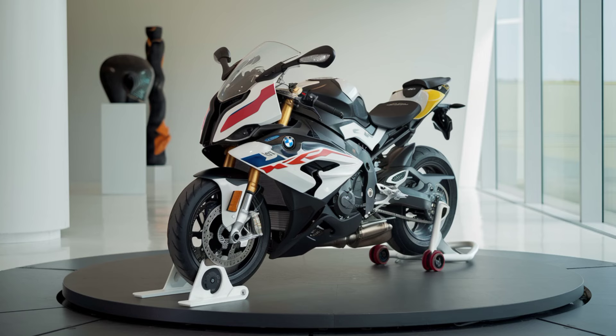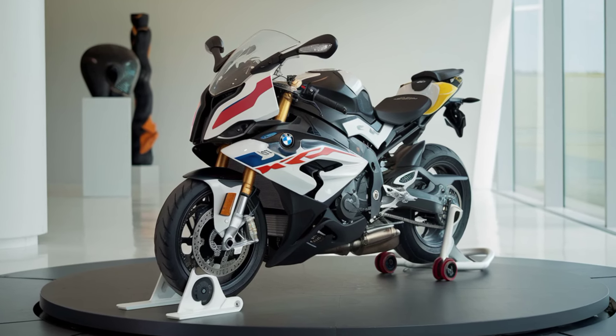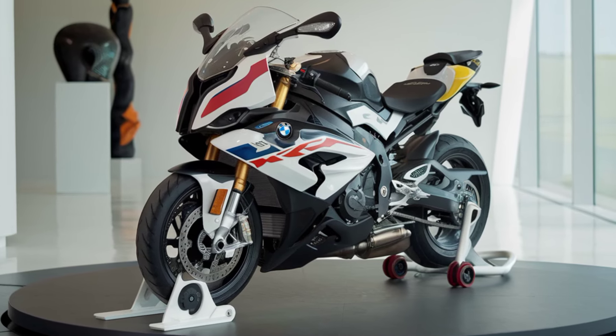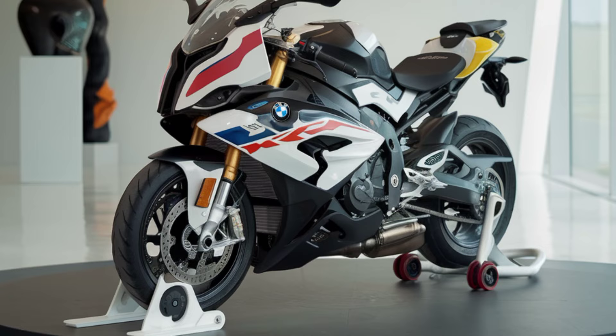Welcome back to the channel everyone. Today we're diving into one of the most anticipated bikes of 2025, the BMW S1000XR. BMW has consistently pushed the envelope in the adventure sports segment, and this latest iteration is no exception.